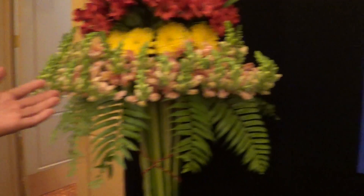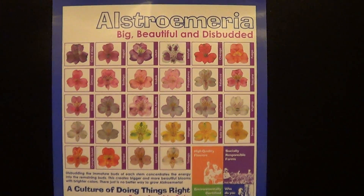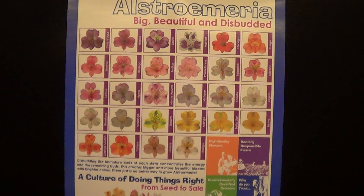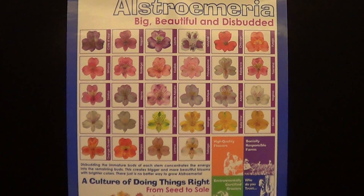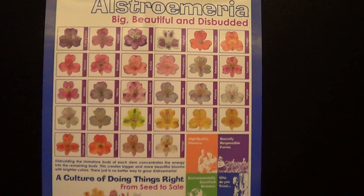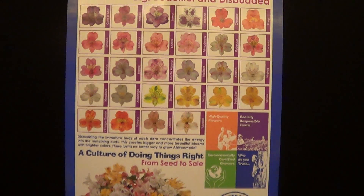We want you guys to look for our poster — let's go see this poster here. Because we see a lot of rose posters, but this is an Alstroemeria poster. We're going to be featuring this in Flores Review next month, and you'll be able to hold on to it and know your variety so that you can order from us. You can get this in Flores Review magazine.